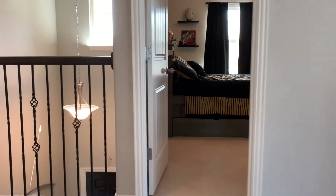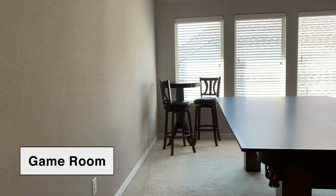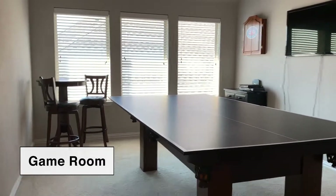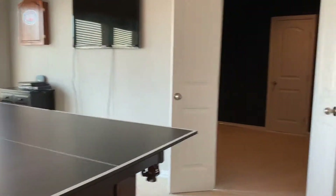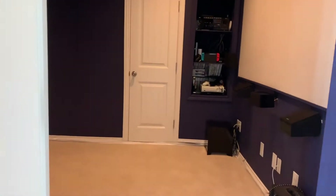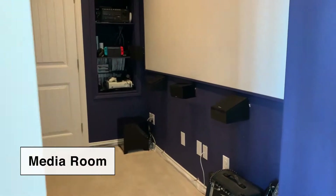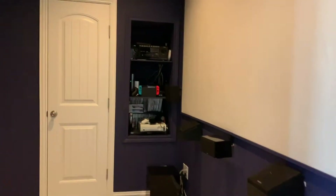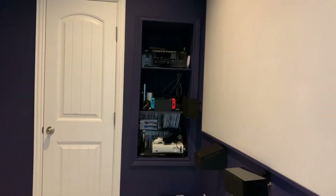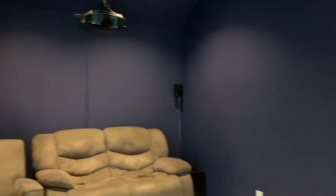At the top of the stairs, off to the right is the very large game room. We've got a pool table which doubles as a ping pong table. And then this is the media room. They have added a screen and built-in shelves for all the media equipment. It's all wired surround sound.